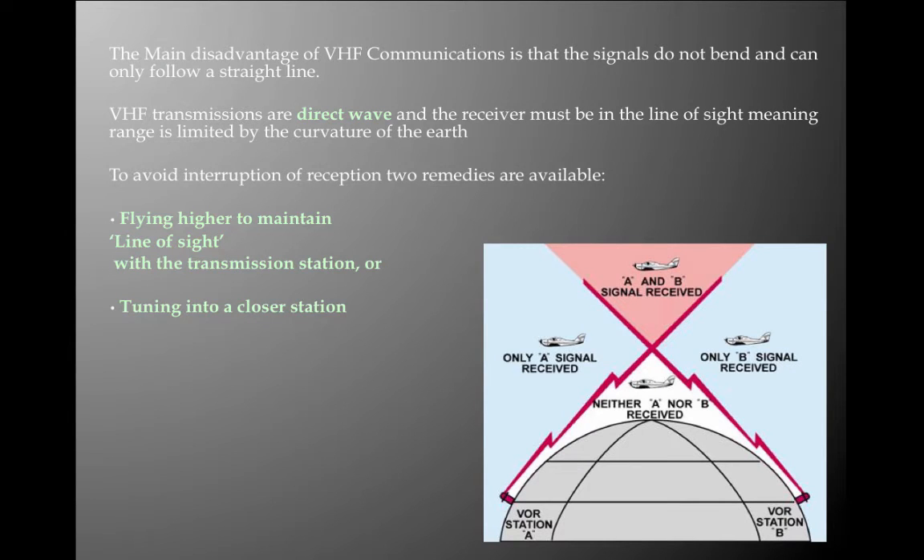The main disadvantage of VHF communication is that signals do not bend and can only follow a straight line — line-of-sight plus 10%. VHF transmissions are direct wave and the receiver must be in line-of-sight, meaning range is limited by the curvature of the earth. To avoid interruption of reception, two remedies are available: fly higher and maintain line-of-sight with a transmission station, or tune into a closer station.